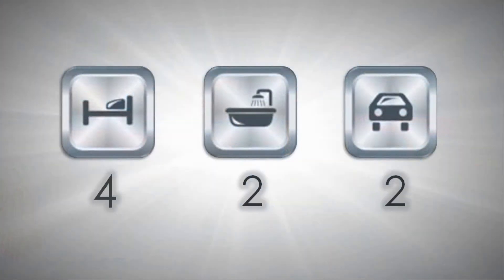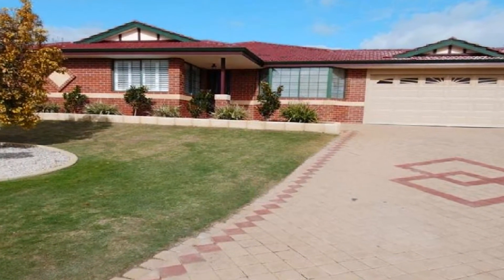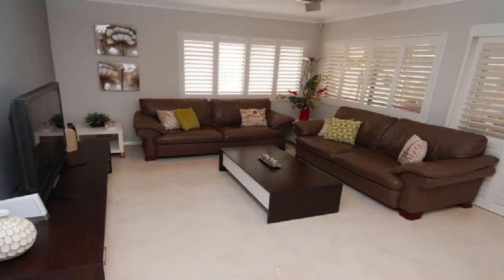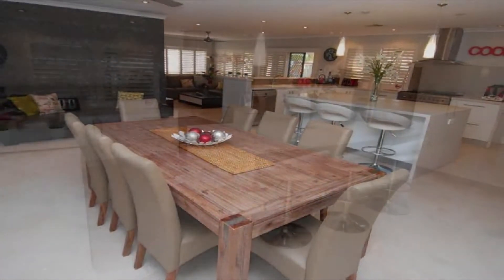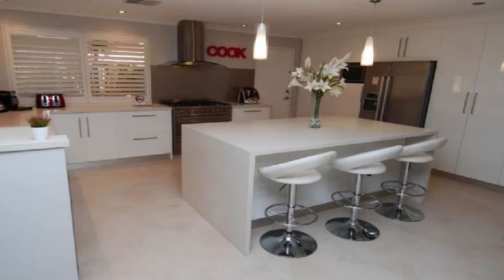Set on a gigantic 861 square meter block, this superbly renovated four-bedroom home affords professionally decorated multiple living zones. This sleek theme is headed by an expansive family area and a sensational chef's kitchen, complete with feature island breakfast bar.